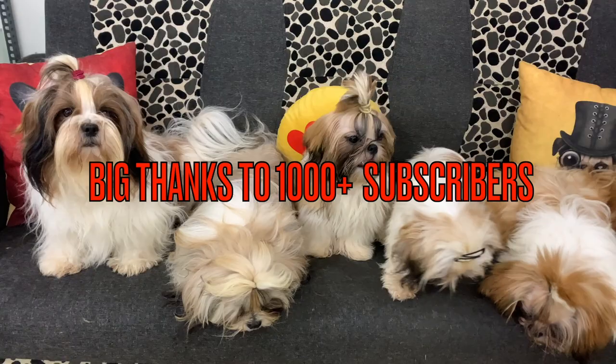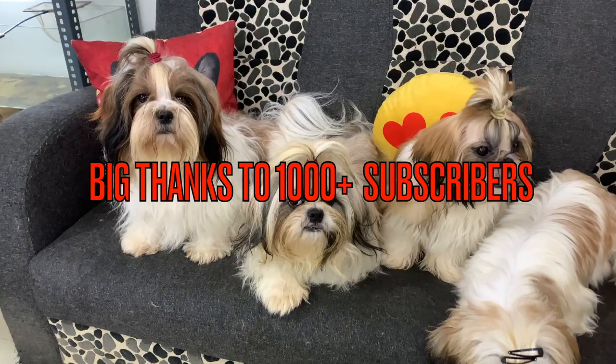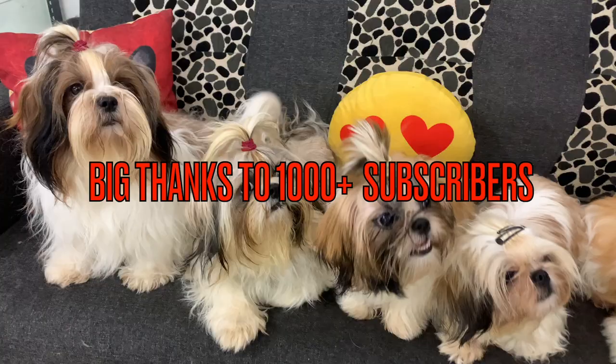Hi friends, welcome to Cuckoo's Pits. Let me start with a big thanks to all thousand plus subscribers who supported me and my little ones. Thank you so much. It's just because of your love and support we are still able to do new things.